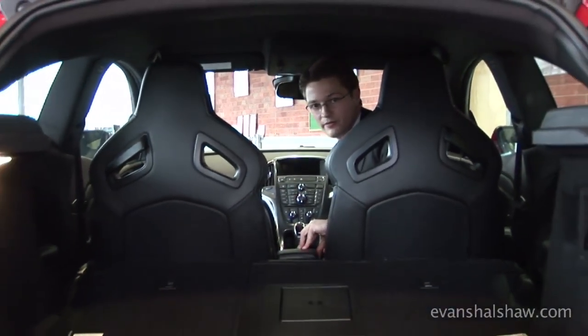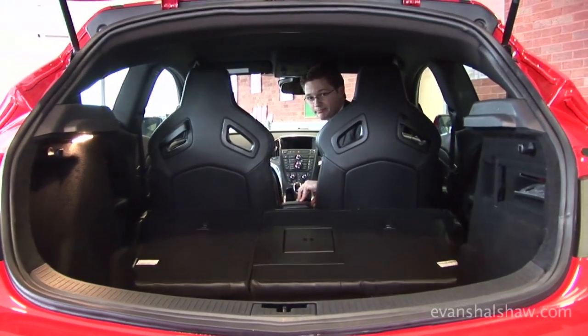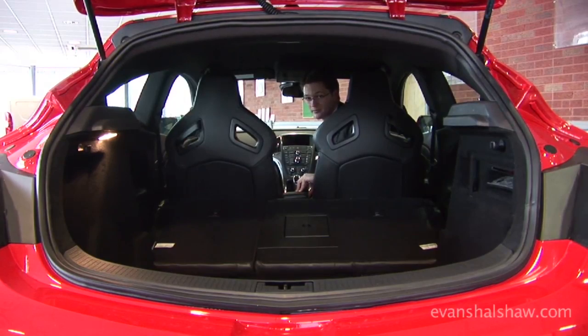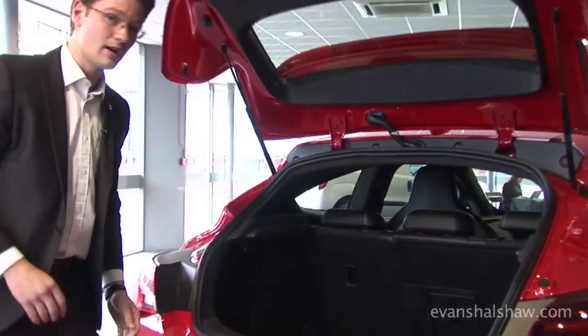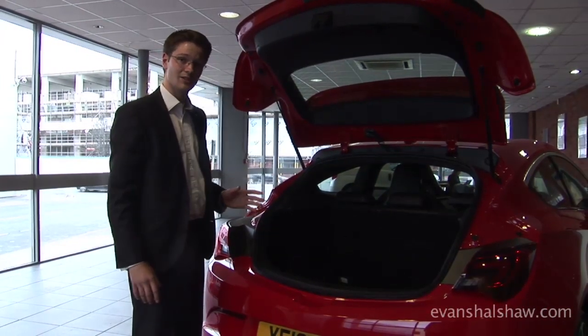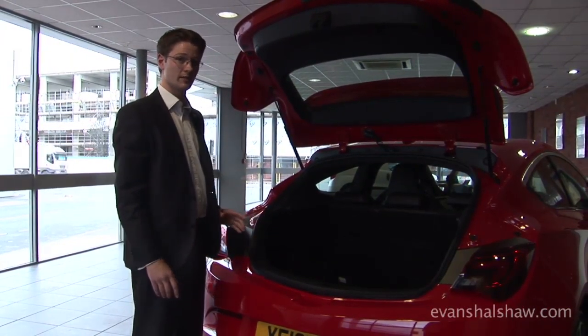One thing this car hasn't lost with being a VXR is the amount of boot space it has in it. Although it's coupe styled, with the seats down it does hold an enormous 1,165 litres of space. You don't have to compromise just because you need to sit people in the back — with the seats up, this car still has over 380 litres of space in it.